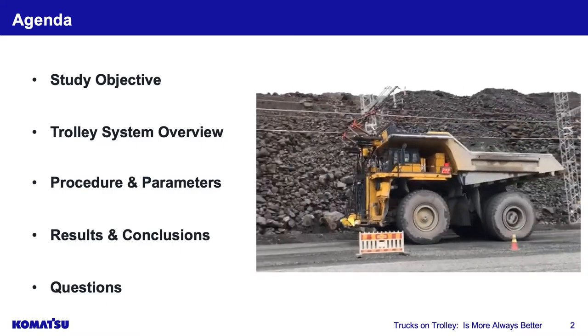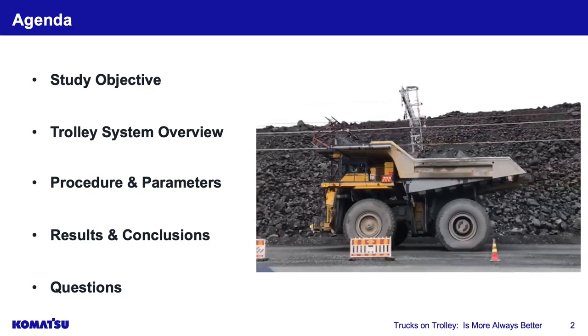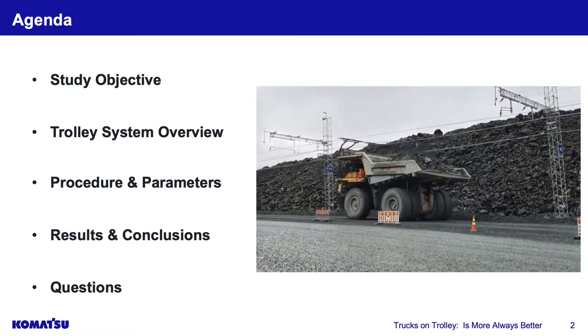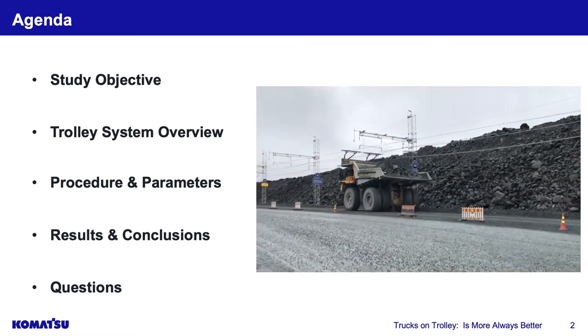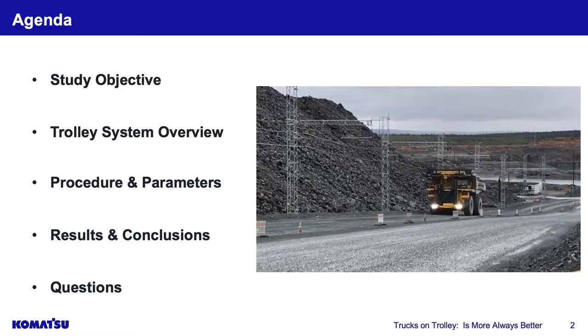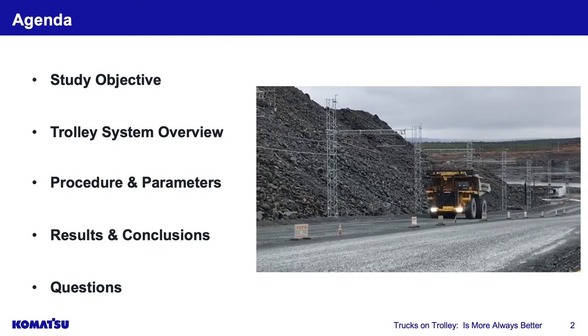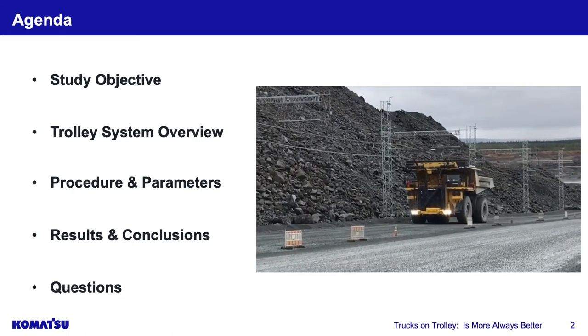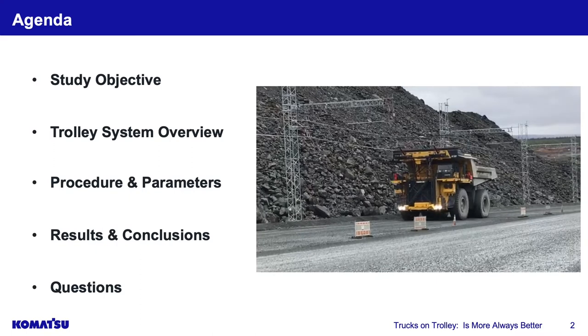Then we'll talk about the procedure and parameters in the study we performed. If you want to utilize this new technology and achieve carbon neutral and carbon reduction goals, you have to move a lot of material using this application. What does that mean to your current fleet and large-scale mine plan? We'll cover the study Komatsu did analyzing fleet efficiency, and then go into results and conclusions.